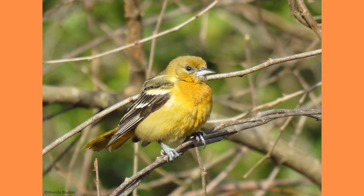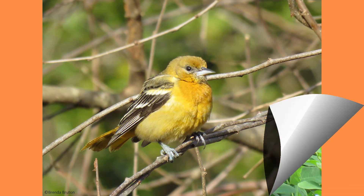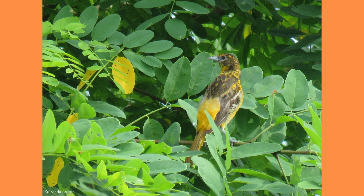In the summer, they mainly feed on insects and even go after pests such as tent caterpillars, gypsy moth caterpillars, and fall webworms. Other insects of interest include spiders, beetles, wasps, and snails.